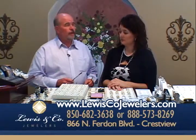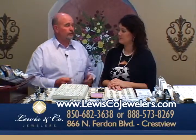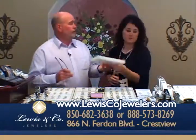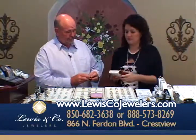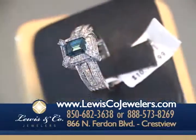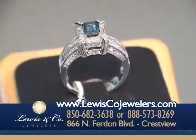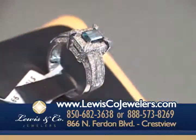We are your diamond headquarters. Where are you going to find diamond studs of any size for $99 anymore? We also have color diamonds in the store — this is a beautiful Caribbean blue diamond, an emerald cut surrounded by white diamonds. It's a gorgeous piece.